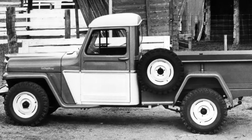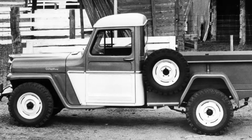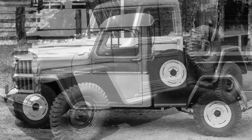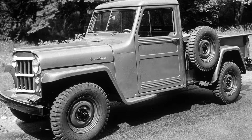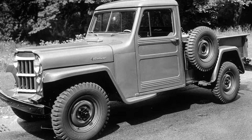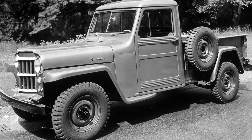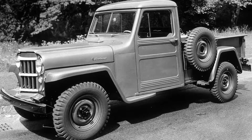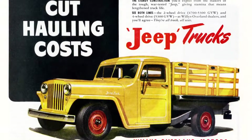Willys-Overland expanded beyond the CJ series into trucks because they knew there was a market for them. There were work vehicles, there was the Willys wagon, so they really wanted to expand their product lineup, and they did a really good job bringing out the '47 pickup truck. It was available in two-wheel drive, four-wheel drive, a stake truck, or you could get a cab chassis — so it was really a dedicated work truck.